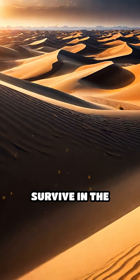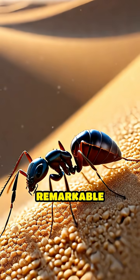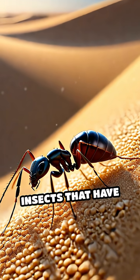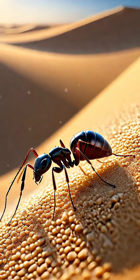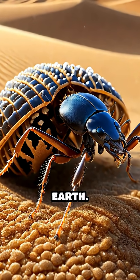Have you ever wondered how creatures survive in the shifting, scorching sands of a desert? Meet the remarkable dune ants, tiny insects that have developed an extraordinary method for keeping their homes clean in one of the harshest environments on Earth.